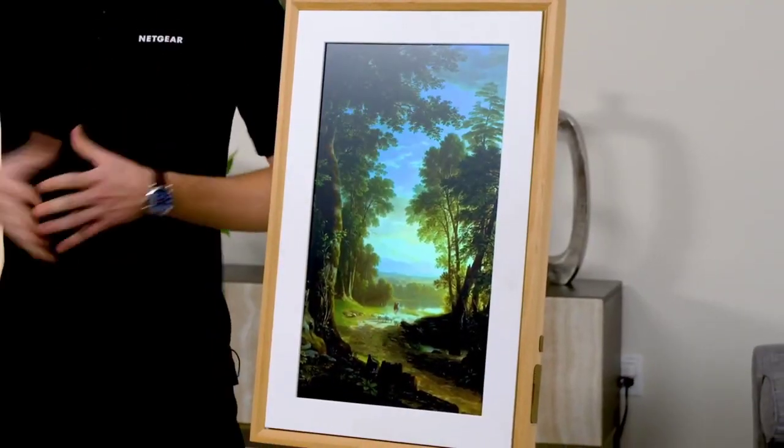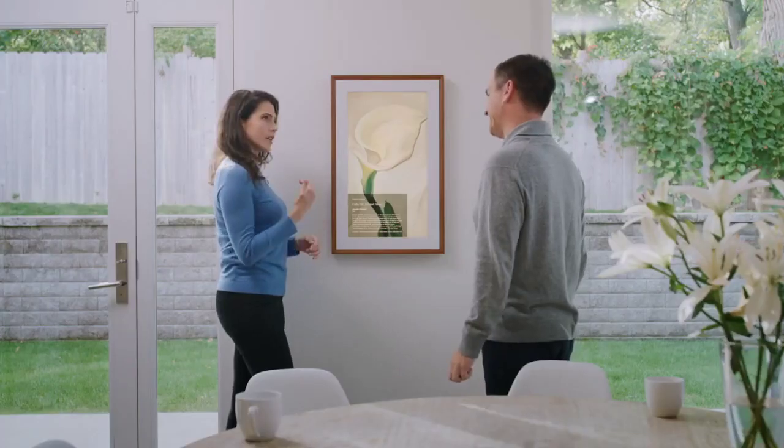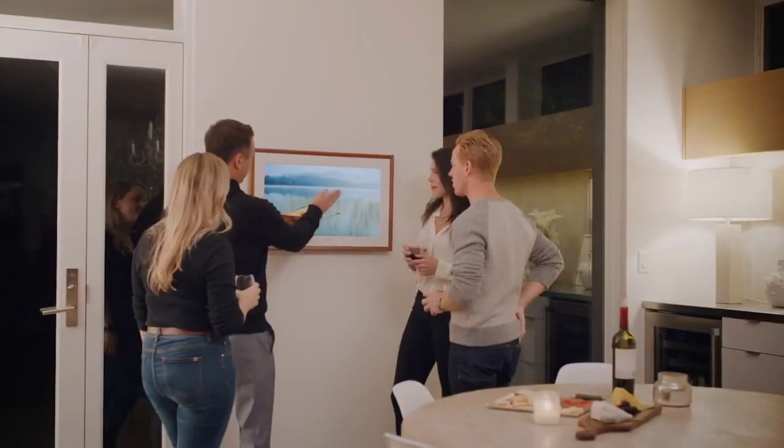Join me as we take a deep dive into the Mural Canvas 2 — how the technology works, how you can discover more of what you love in lifelike detail, and how you can interact with and personalize the Mural. Like many of us, I spend a lot of my days scrolling through amazing content, whether it's traditional art, photography, or other digital media. When I see something I really like, I save it — but then it just sits there on my phone. With the Mural Canvas 2, I can bring all these incredible works into my daily life and share them with friends in person.